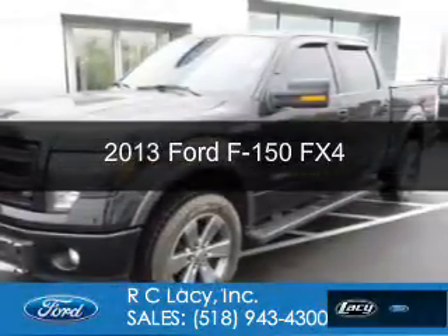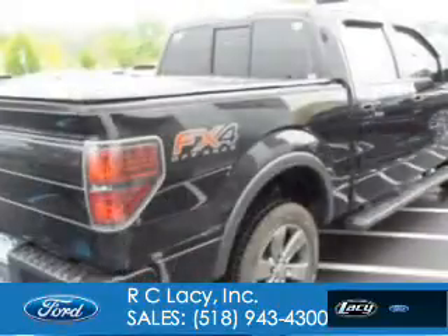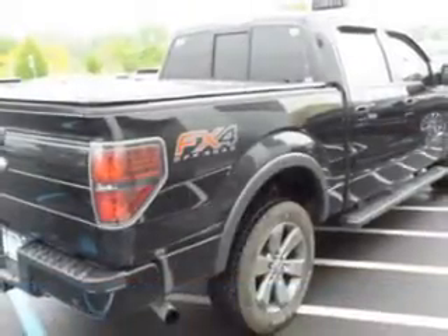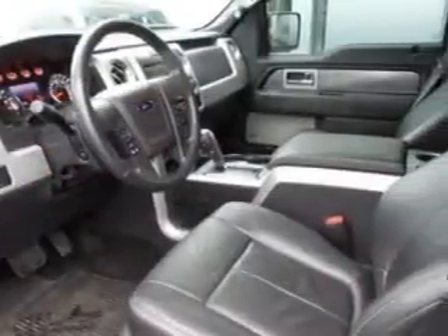This is a used 2013 Ford F-150. It's powered by four-wheel drive, a 3.5-liter, six-cylinder engine, and a six-speed automatic transmission.